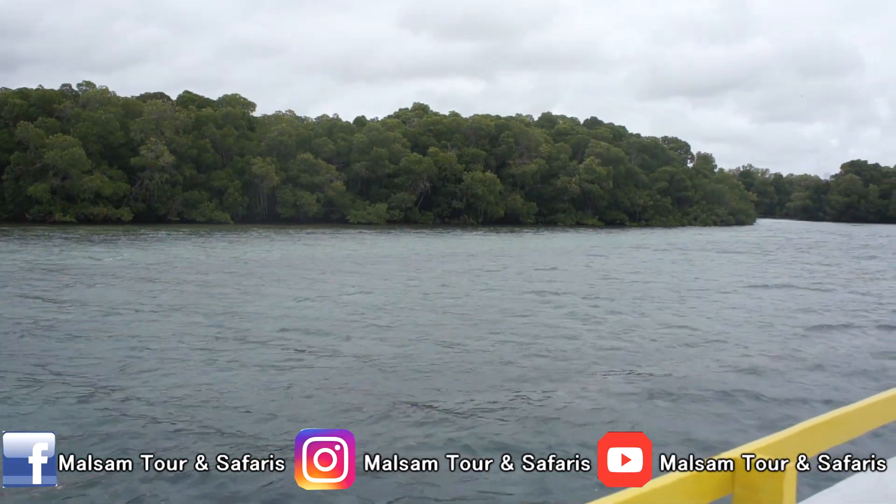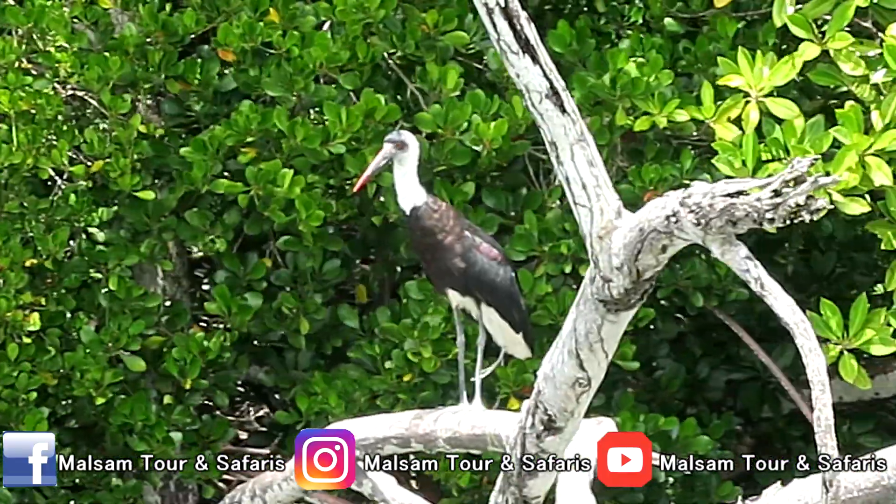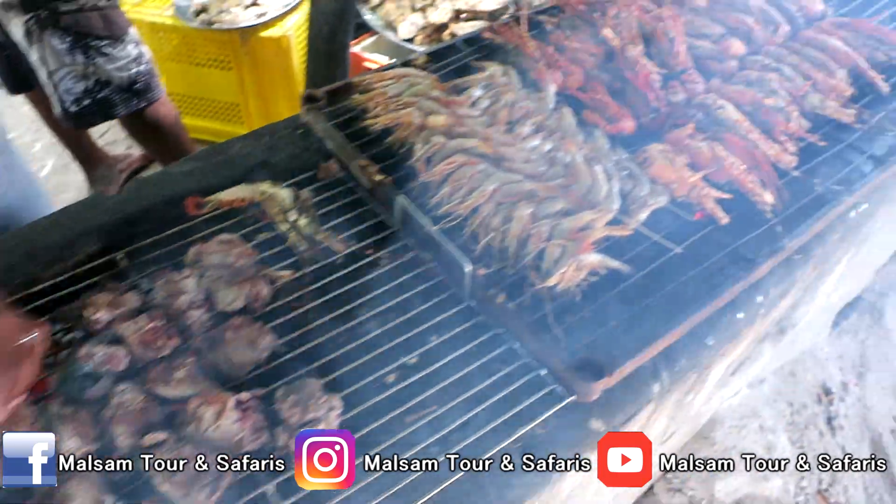After that, the boat will proceed to the creek to see the mangrove forest and migratory birds, while heading to Suri Island for a barbecue seafood lunch.